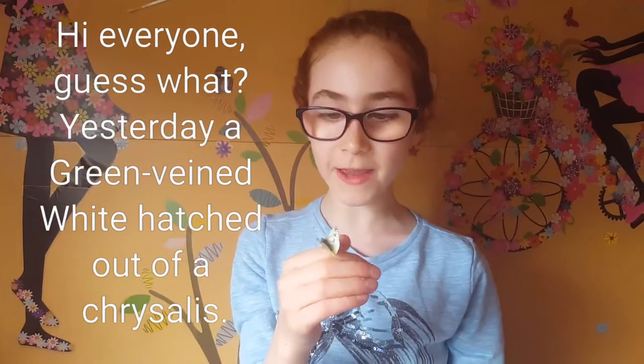Hi everyone! Guess what? Yesterday the green-veined white hatched out of a chrysalis.